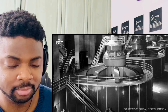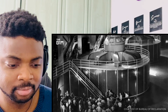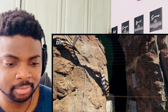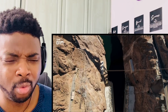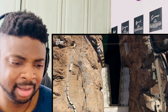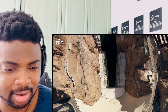The dam began generating electricity at the end of 1936. Today, this remarkable infrastructure project has an average output of 4.2 billion kilowatt hours and provides water and electricity to millions across the southwestern United States — an economic catalyst to an entire region of North America and a powerful example of the impact that our industry can have.